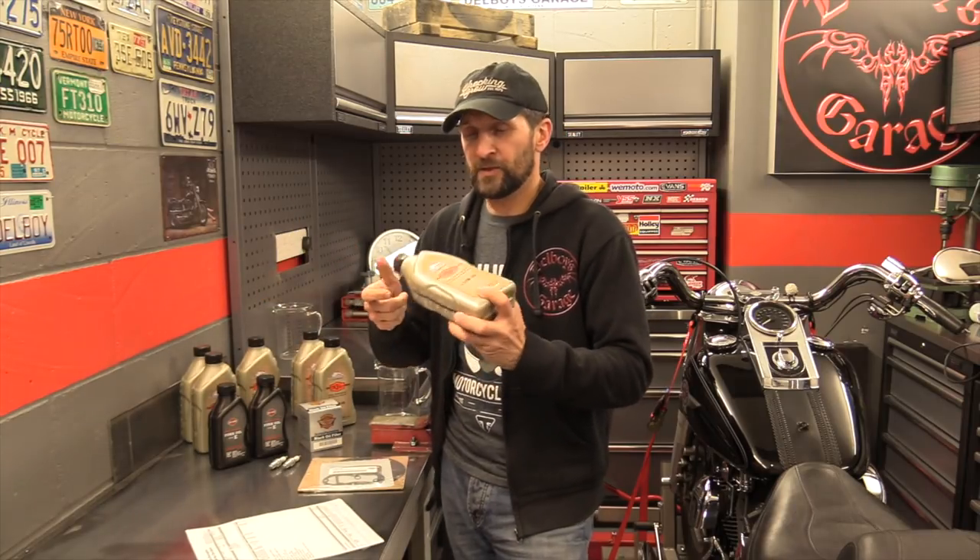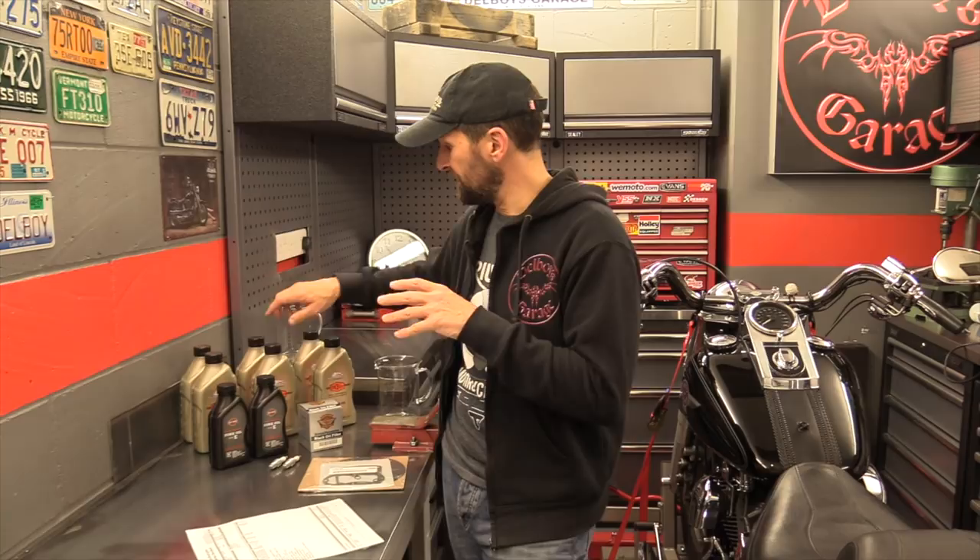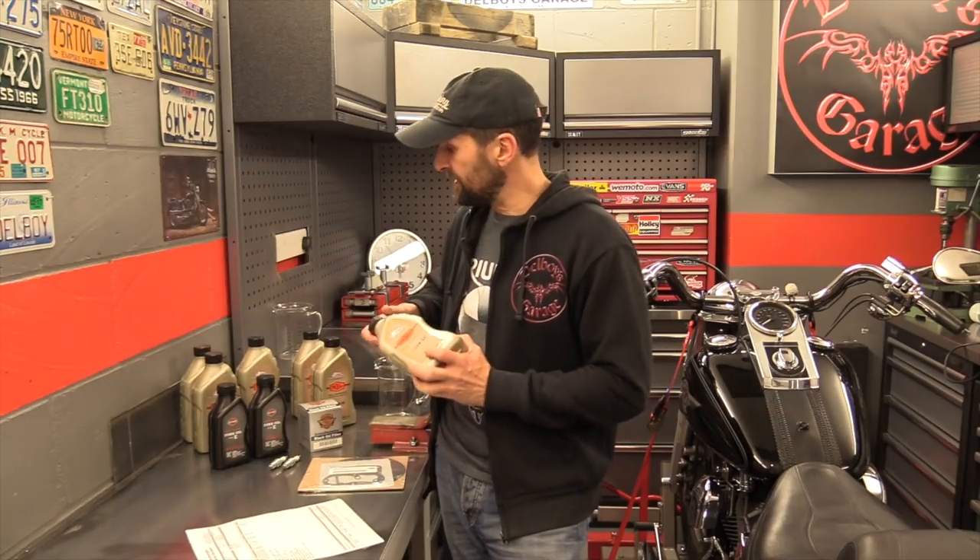The engine oil takes about four litres — three and a half quarts according to the manual, which is 3.9 litres. I'm using Syn3. It's the best oil — read the forums, it's got a great reputation. It exceeds all the oils that Harley recommend, whether that's Formula Plus or similar. Harley's own oils conform to what the bike needs, but Syn3 exceeds all of those. You can simply buy six litres of it and do the whole bike — roughly a litre for the gearbox and a litre for the primary transmission.